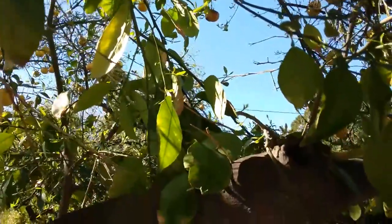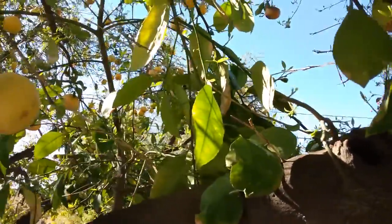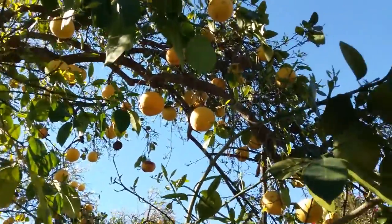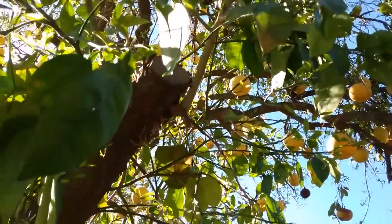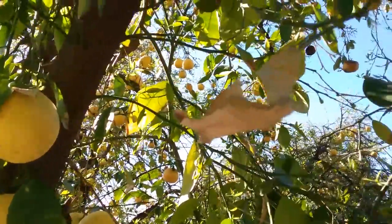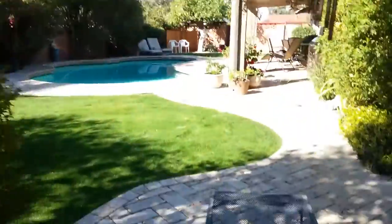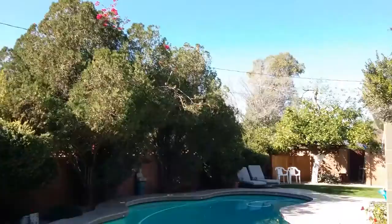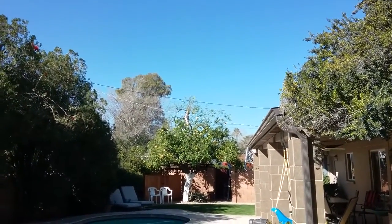Everything you need to know to take care of your citrus trees is either in the description if you're watching this on YouTube, or if you're watching on my website, it's at the bottom of the page you're on. That's about it — this is Warner with Warner's Tree Surgery. The phone number is 480-969-8808. Thank you very much.